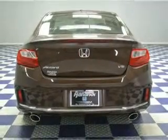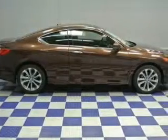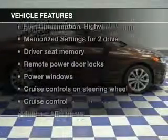Heated seats offer comfort in cold weather. Let the outside in with a built-in sunroof. Pamper yourself with memory settings. Plus, enjoy these notable features that are included in this vehicle.